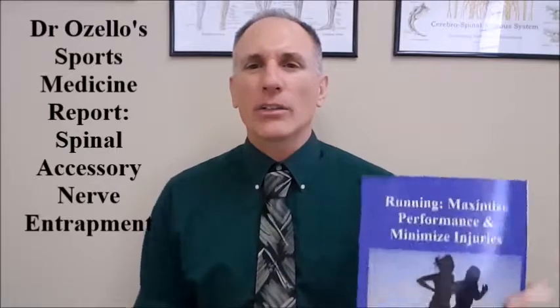Hello, everyone. I am Dr. Donald Lozello of Championship Chiropractic in Las Vegas, Nevada. I am the author of Running, Maximize Performance, and Minimize Injuries. Thank you for viewing today's episode of Dr. Lozello's Sports Medicine Report.